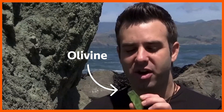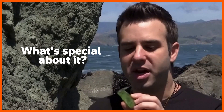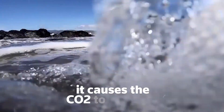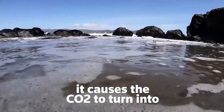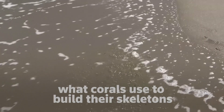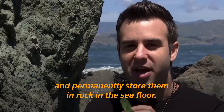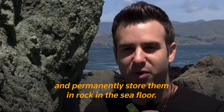Olivine is this green rock here. What's special about it is that when it interacts with water and CO2, it causes the CO2 to turn into what corals use to build their skeletons. So when it breaks down, we can turn CO2 into shells and permanently store them in rock in the seafloor.